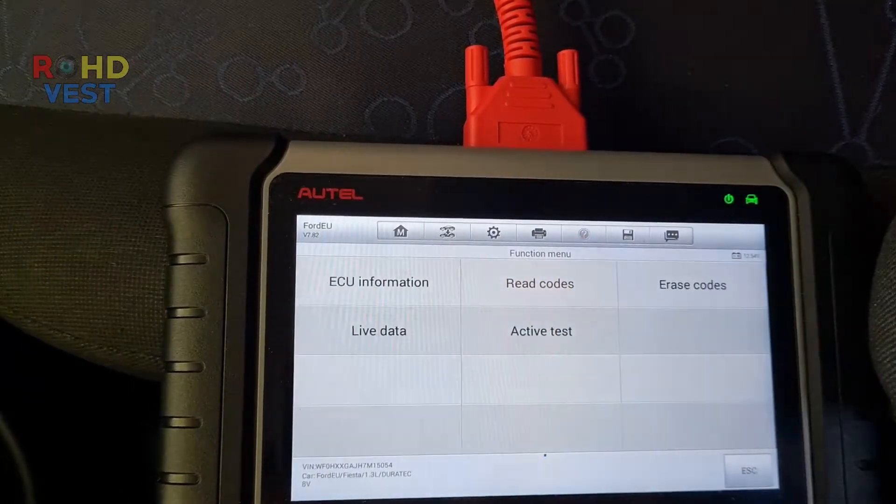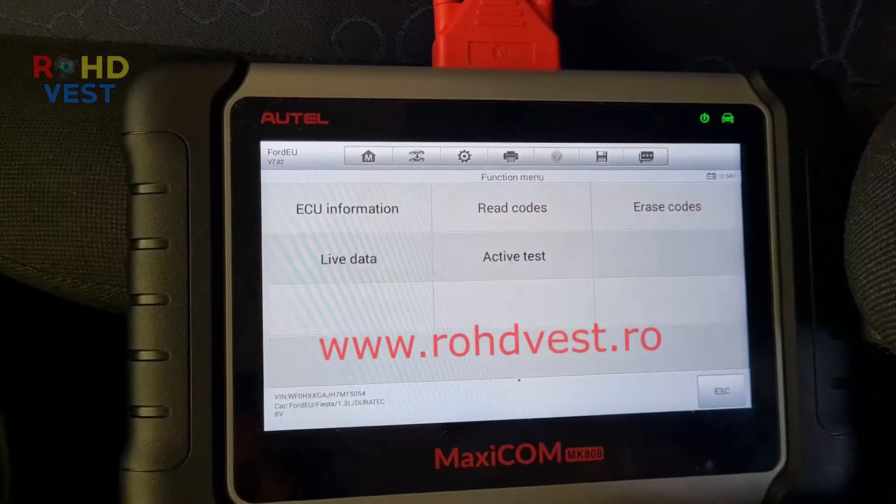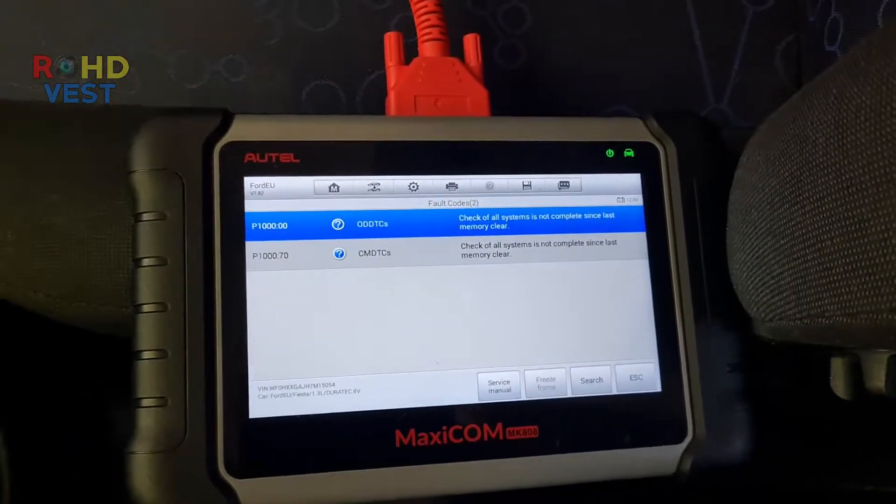I deleted all error codes and re-scanned the ECM module. Now the P1000 error appeared. I put a link on my page where you can find information about this error specific to the Ford manufacturer.